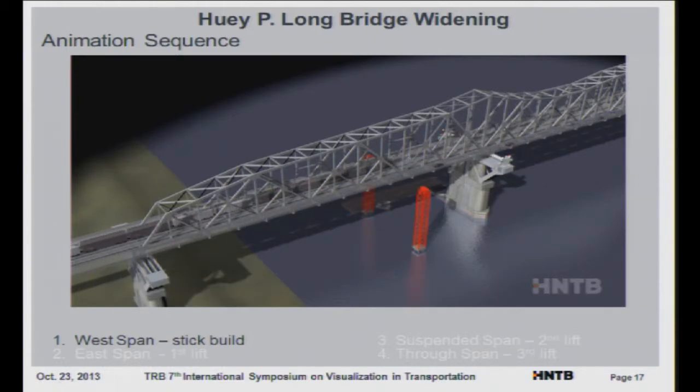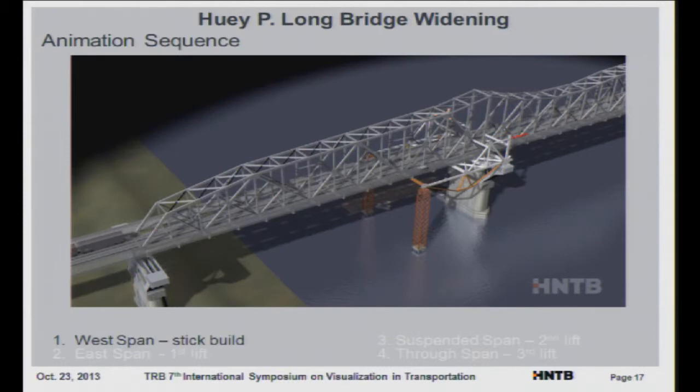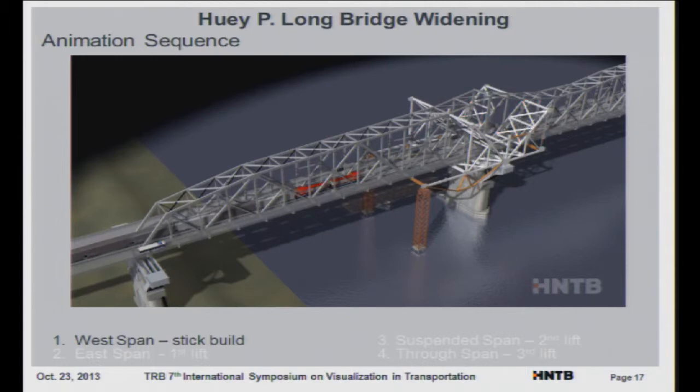There are four spans. This is the west span — since it's right by the land, we wouldn't have to lift it. Here it shows the stick-build system, where you had to put some false work in part of the river and build each piece one step at a time. You can get an idea that in order to build it one step at a time, it's going to take a very long time.